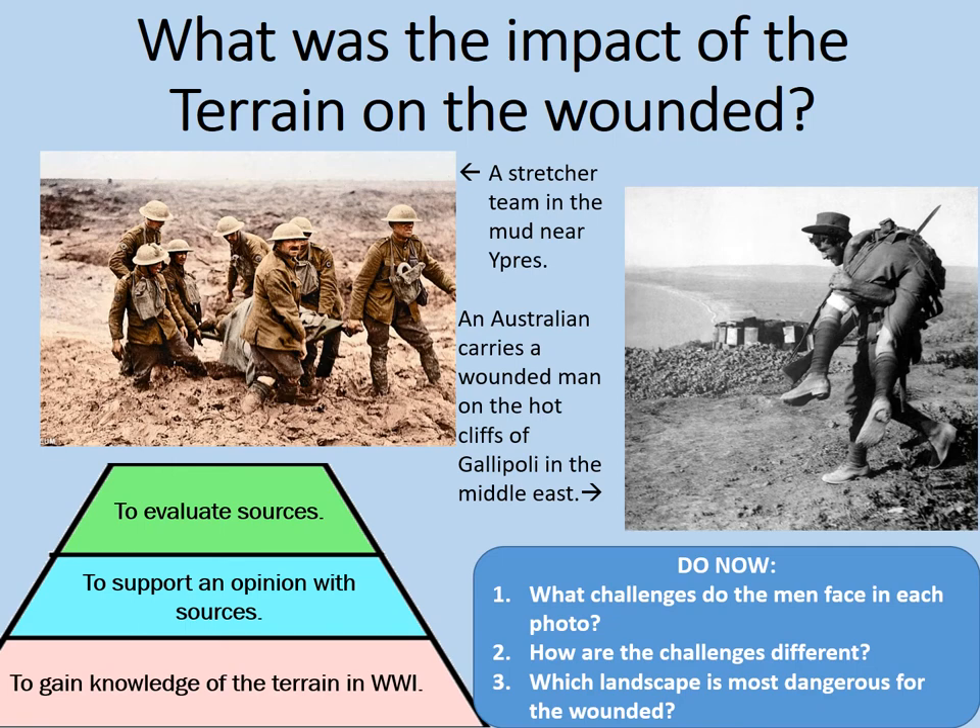You'll do a task now. What challenges do the men face in each photograph? Secondly, how are the challenges different? Thirdly, which landscape is most dangerous for the wounded? Pause the video here while you note down some ideas for that, and then we'll go through some potential answers.